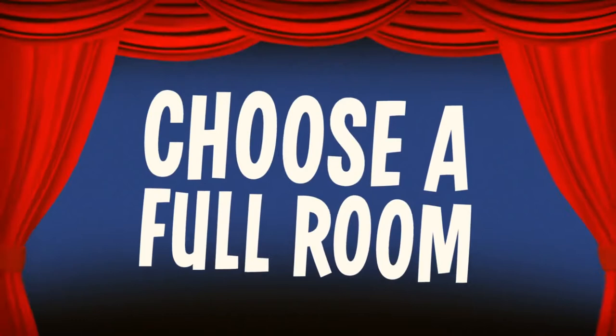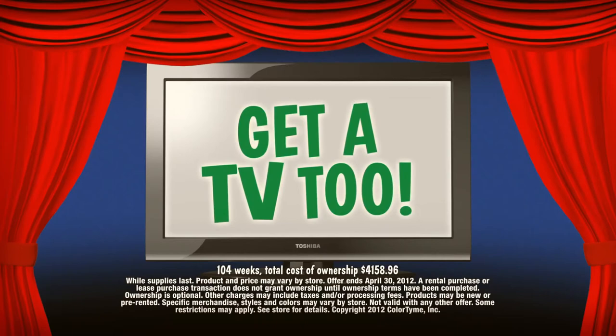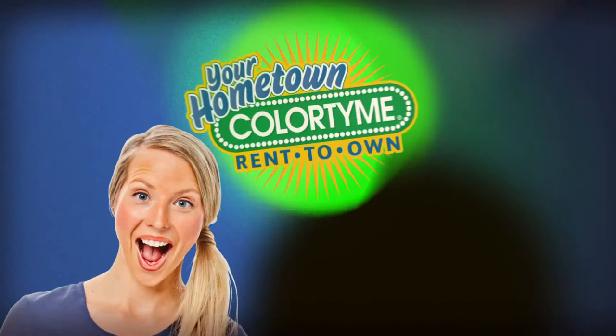ColorTime has complete living room and bedroom packages just $39.99 a week, plus a flat panel TV included with each room. Great furniture, great price, plus a TV. Great! ColorTime — good things and a good way to get them.